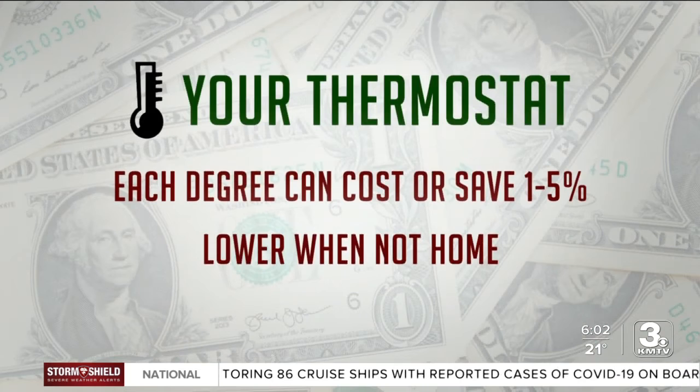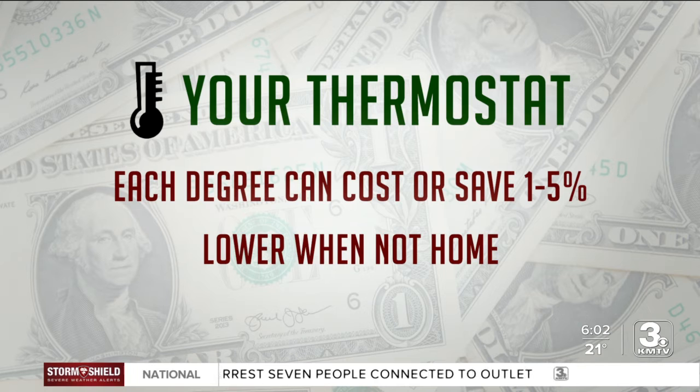A very simple thing you can do to save on that energy bill is to just drop the temperature on your thermostat, even just a little bit. OPPD says raising or dropping your thermostat by one degree can save or cost you one to five percent on your bill. So when you're not home, also consider dropping it by around four degrees to save some energy.